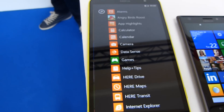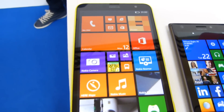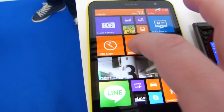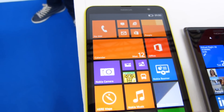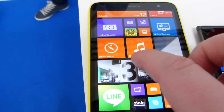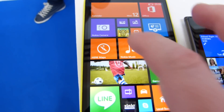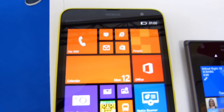On board is 8 gigabytes of storage with 1 gigabyte of memory, and it runs the consistent Windows Phone experience — no different than what we've seen with Windows phones so far, save for the updates coming with the Lumia Black update, which all Lumias will be getting in the coming weeks and months.